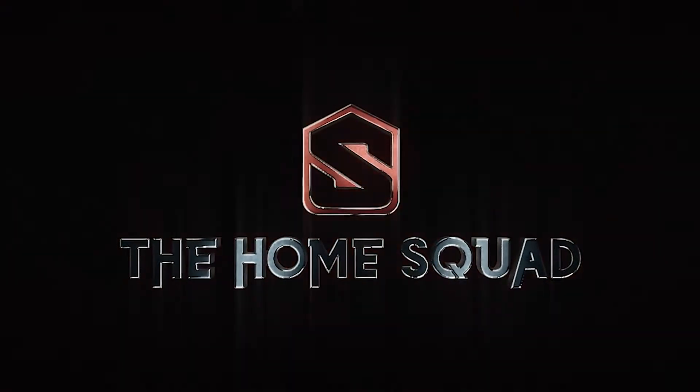You guys want to see this house? Hey everybody, it's Mark Raumaker, the real estate ninja with the Home Squad at EXP Realty.